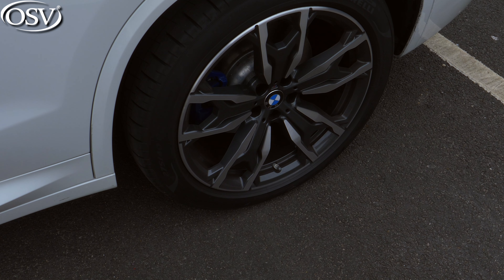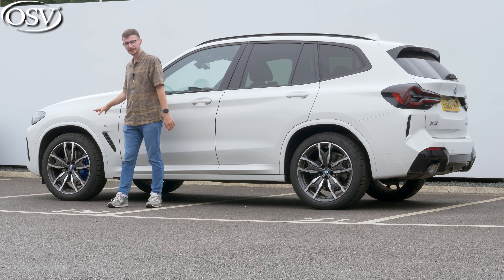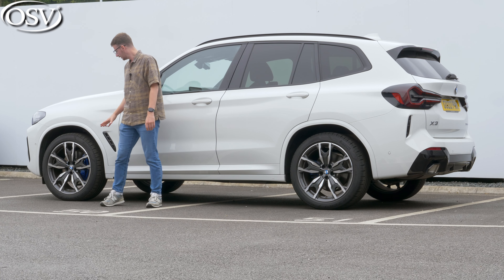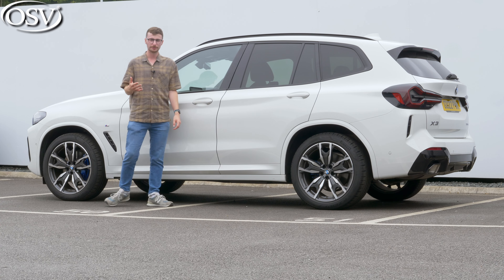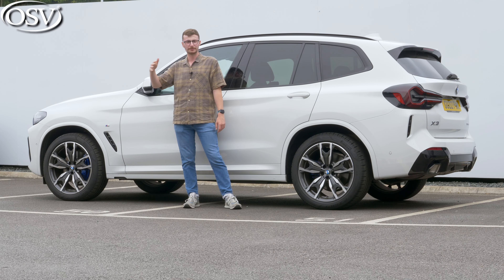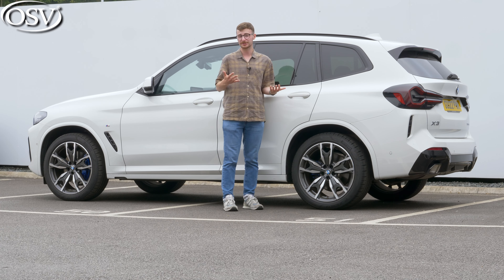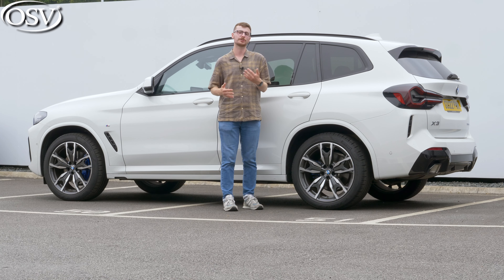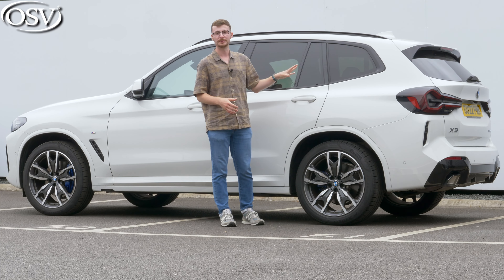At the side you can check out the alloy wheels, which range from 19 to 21 inches. We have 20-inch alloys with this M Sport trim in a nice midnight grey design. As standard you also get auto-dimming and electrically folding door mirrors that tilt downwards when reversing to help you see the kerb, plus roof rails adding to that rugged feel. We've opted for the standard alpine white body colour here, but there are metallic finishes to choose from, plus the very popular skyscraper grey is now available with the X3.